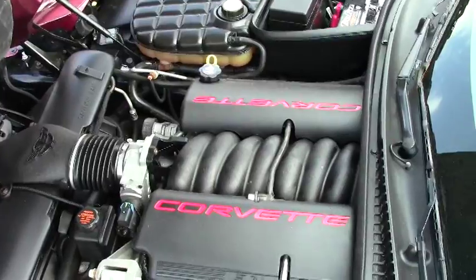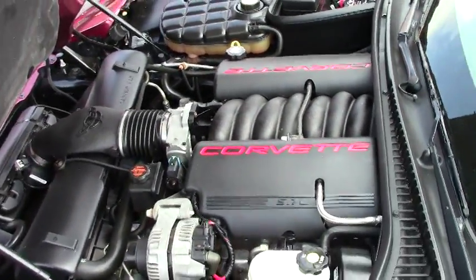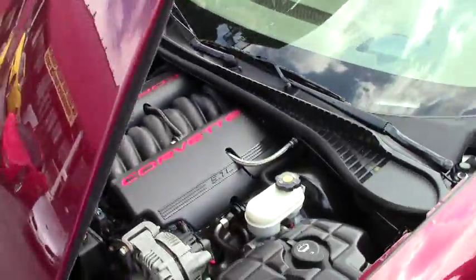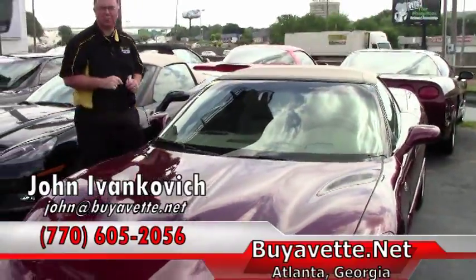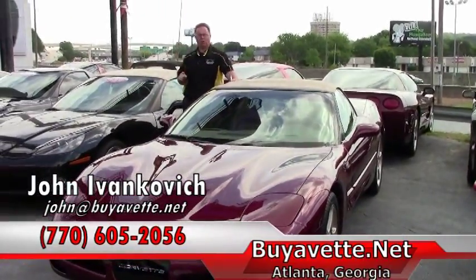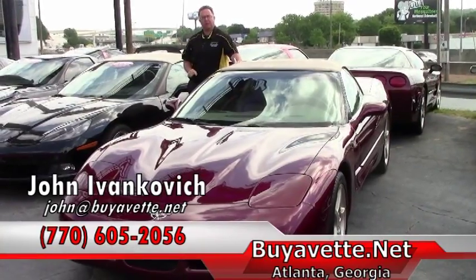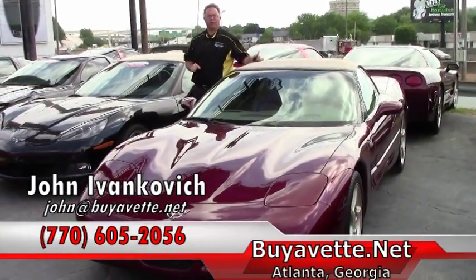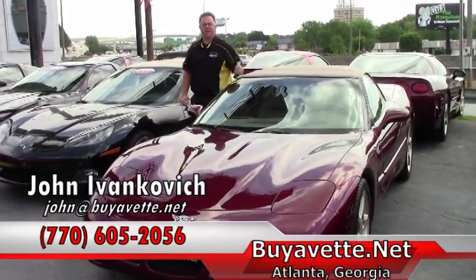This car does come with our two-year, 50,000 mile powertrain warranty and would be a great weekend car for somebody — or if you can do it, take it to work. If you have any more questions about this or any of our hundreds of Corvettes in stock, or if you haven't stopped by to see the new showroom, come see me. Call 770-605-2056 or email John at BuyAvette.net. We will see you out on the road.